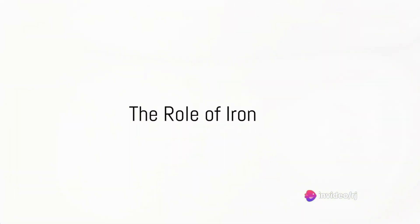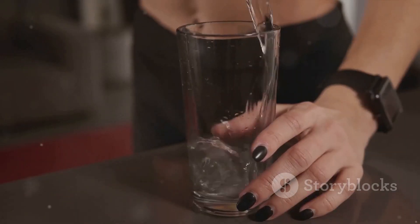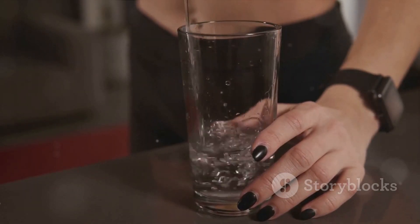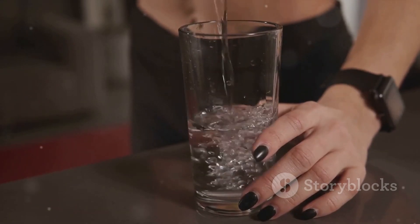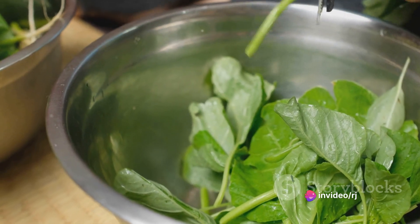Next up is iron. Iron deficiency can lead to spoon-shaped nails or white spots on the nails. This mineral is essential for carrying oxygen to your cells, including those hard-working nail cells. Foods like spinach, red meat, and lentils are excellent sources of iron.